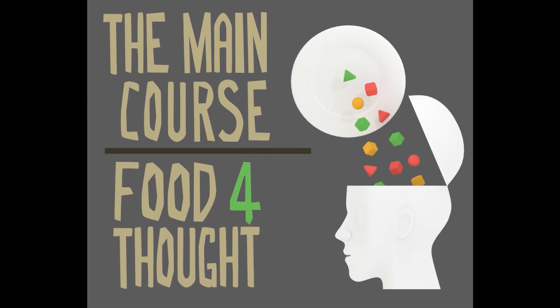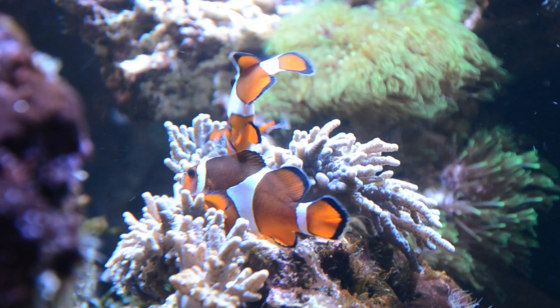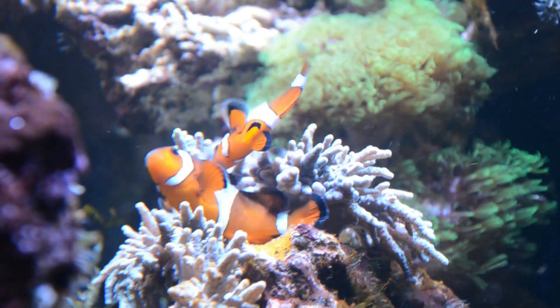Hello and welcome to the main course — dish up some food for thought. Today we are learning more about clownfish, or Nemos as they are known to most people, named for their almost comical swimming style compared to other fish.